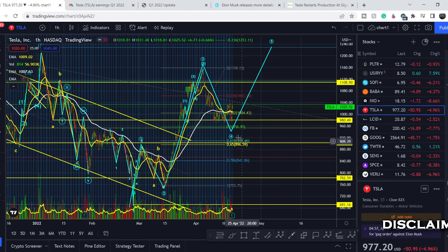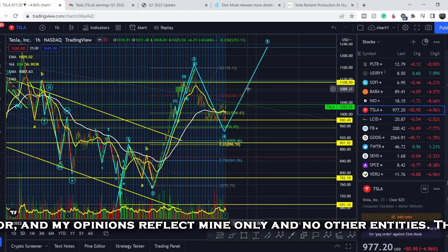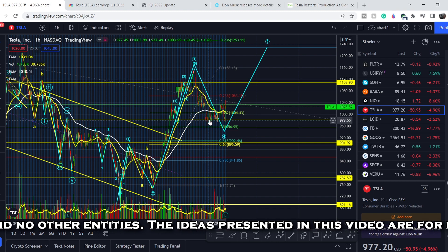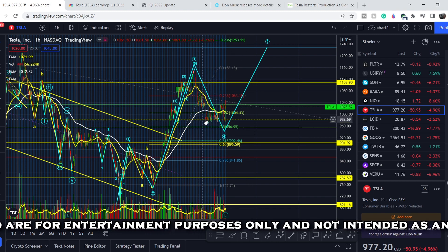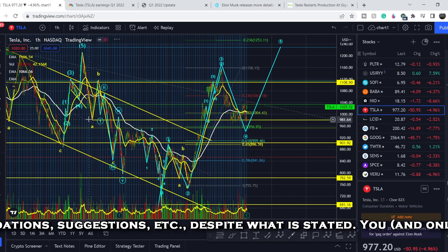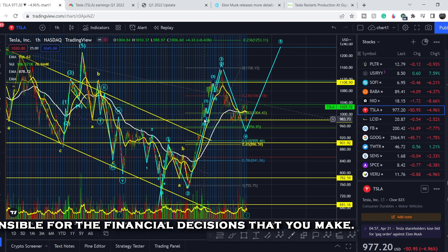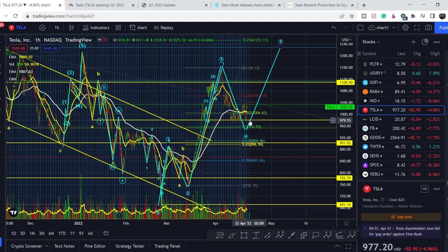Let's start with the price chart. I made my previous video at this point and told you that we completed three waves out of five on a greater scale. We found very good support around the 980 dollar range — you can see several touches of this range, which is the confluence between the bottom of our A wave and the top of our fourth wave. I said that from this range we have decent chances to go even higher, and if we didn't see the lower price section before the earnings report, we would definitely see a spike on earnings.